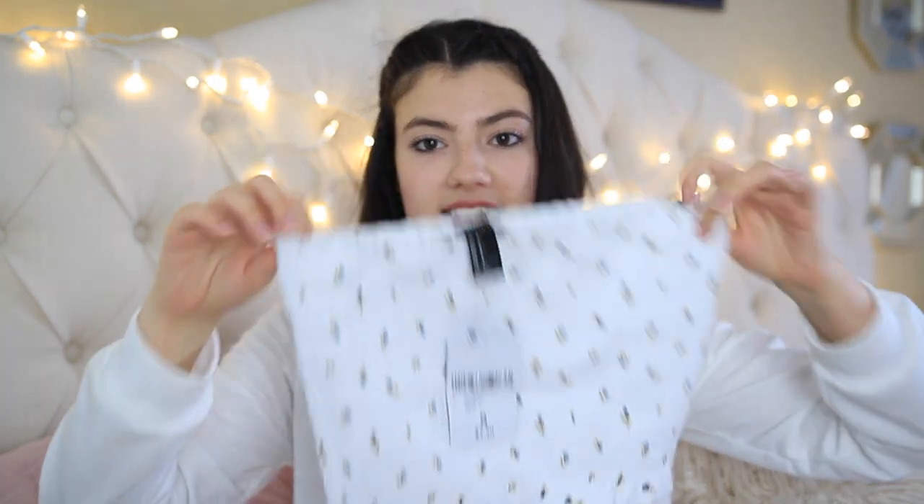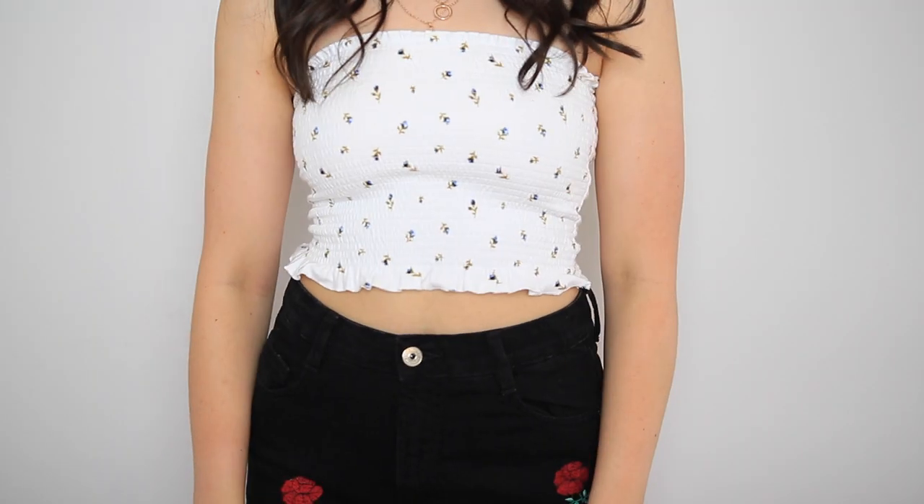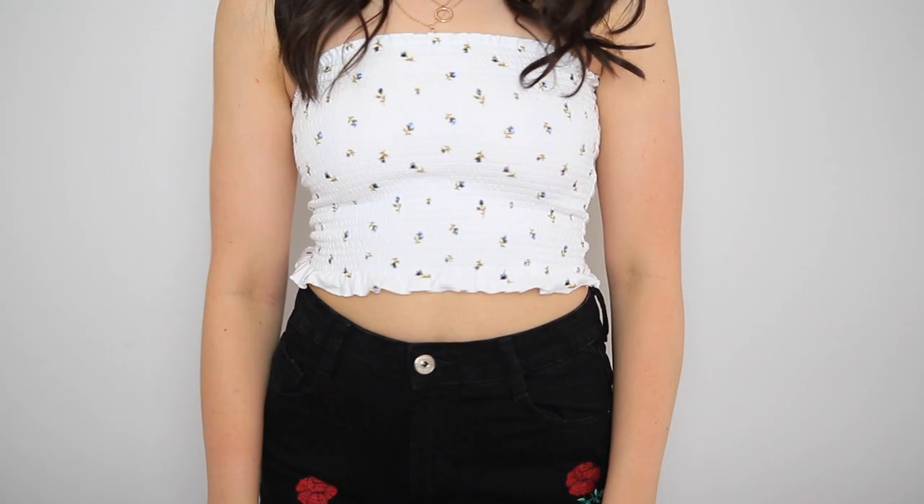The next tube top I got, I'm actually obsessed. I didn't even try this one on when I first bought it — I just thought it was so cute and grabbed it immediately. It is so cute and I like how this one's a little bit longer. It's actually a longer tube top and I really like this material. I'm not sure what it's called — it's just like scrunched together.